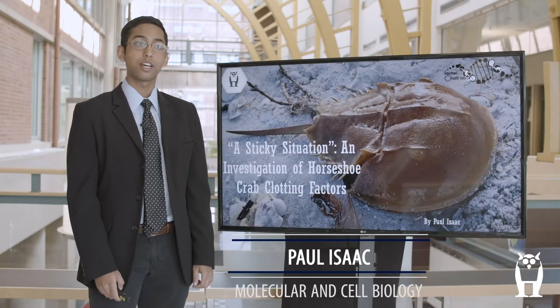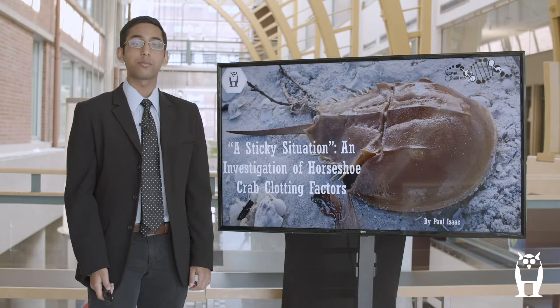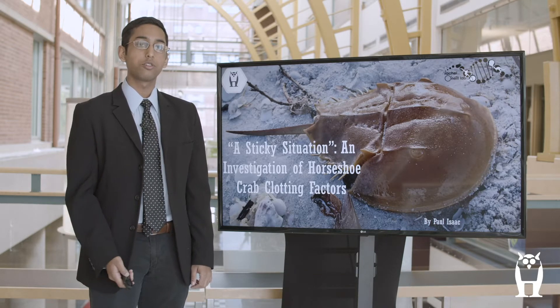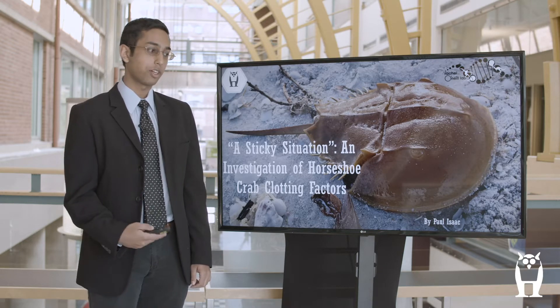Hi, my name is Paul Isaac. I'm a molecular and cell biology major from Storrs, Connecticut, and this summer I did research on the horseshoe crab immune system, particularly its clotting response and the clotting factors responsible for it.